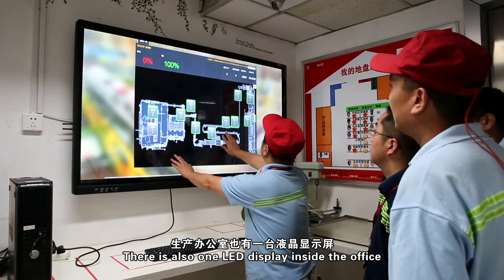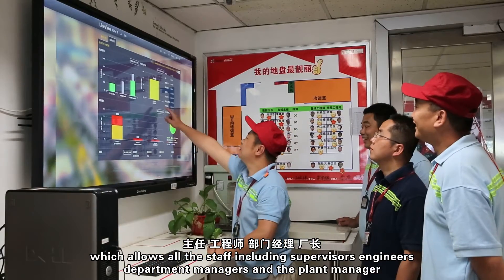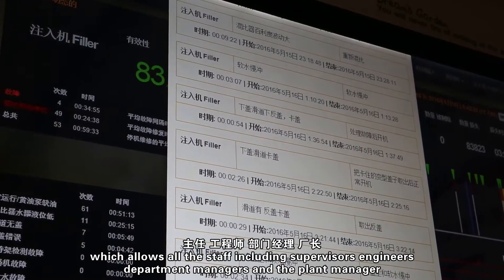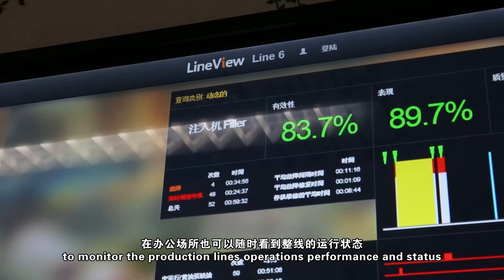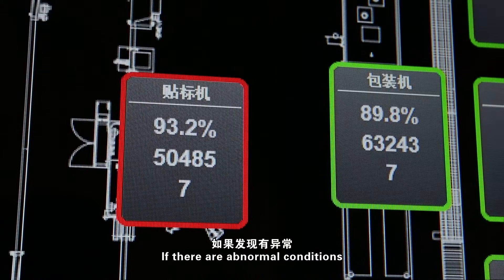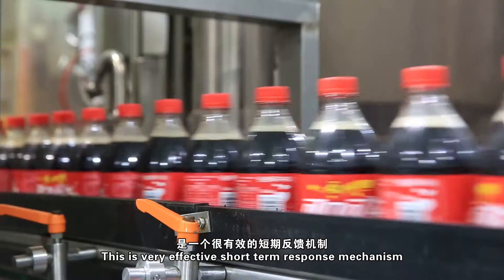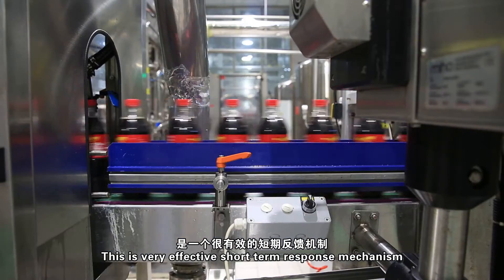There is also one LED display inside the office, which allows all staff — including supervisors, engineers, department managers, and the plant manager — to monitor production line operations, performance, and status. If there are abnormal conditions, we can respond immediately. This is a very effective short-term response mechanism.